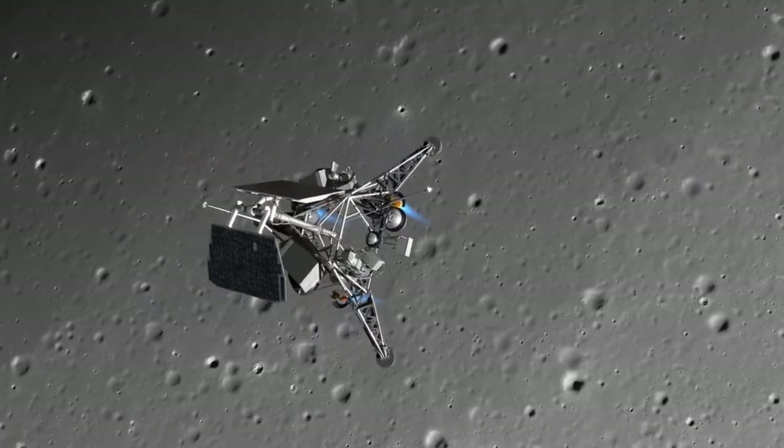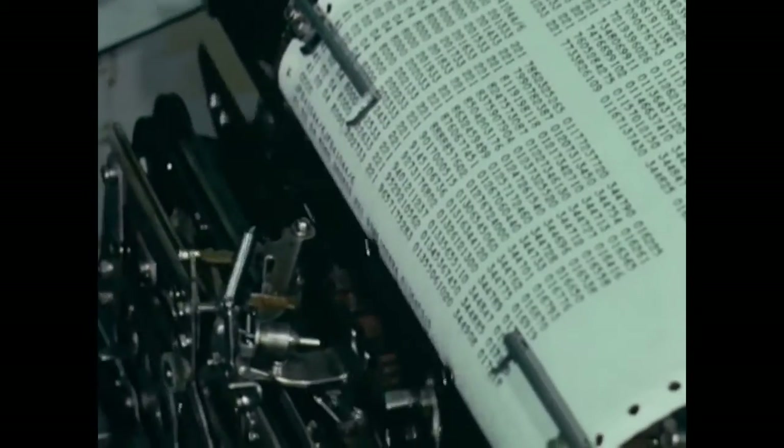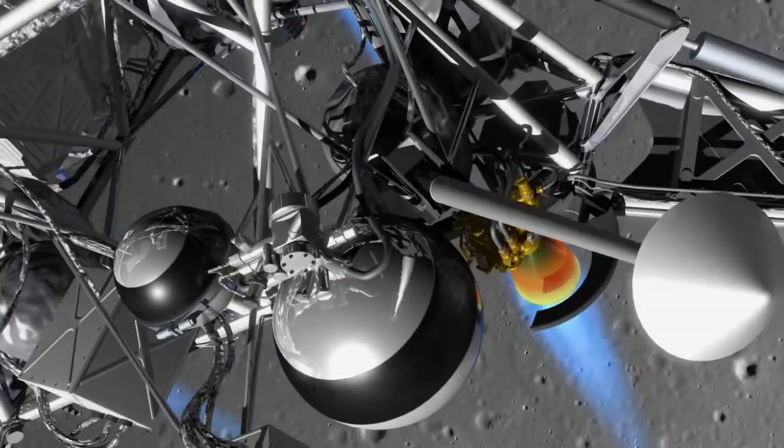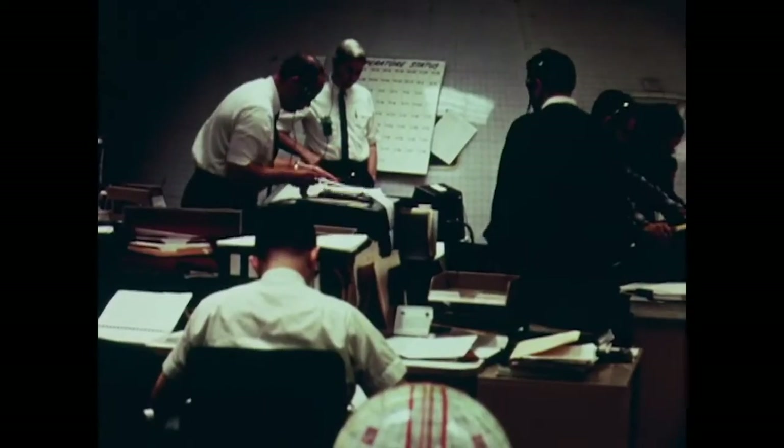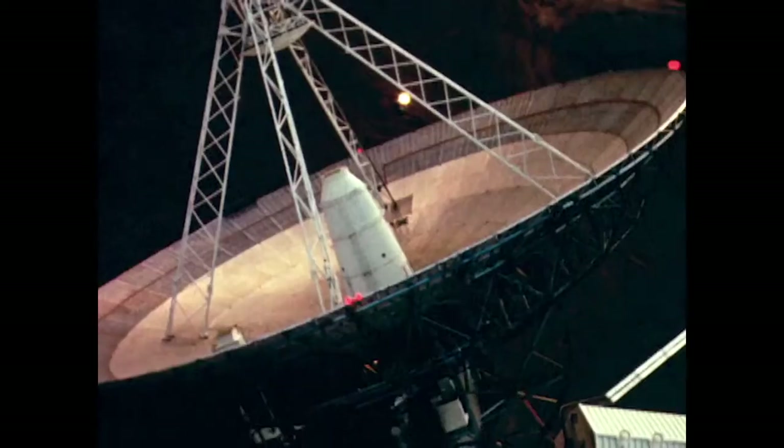28,000 feet. 425 feet per second. 24,000 feet. Falling steadily. Down to 12,000 feet. 10,000 feet. All signals normal. Surveyor reported in excellent condition. All signals good.